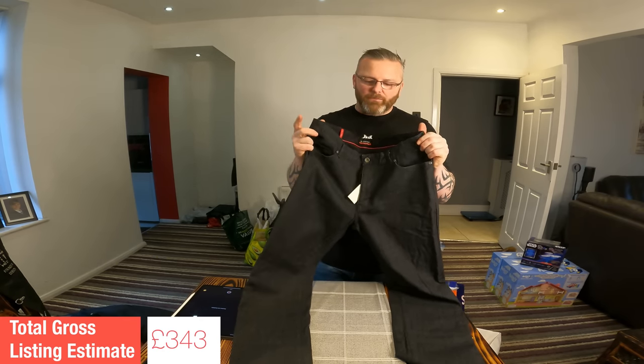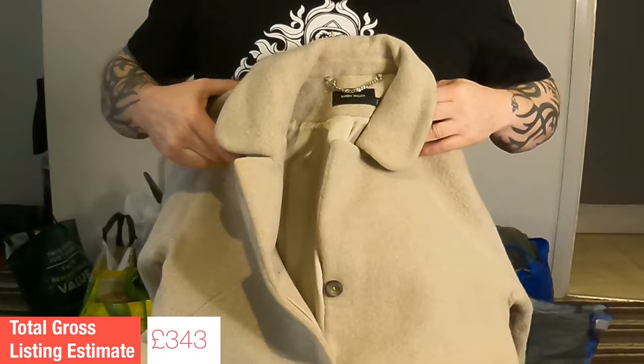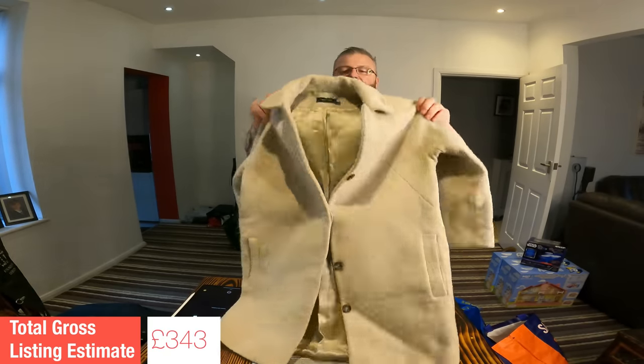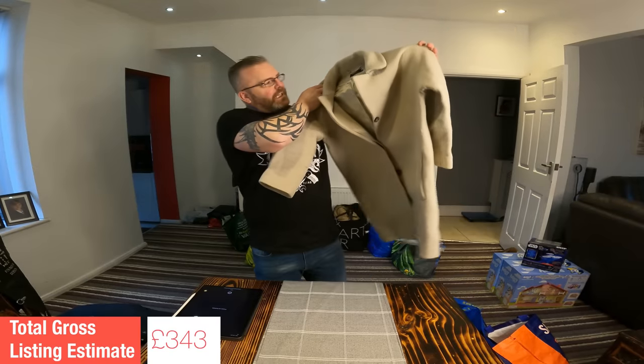A really, really nice women's coat — Karen Millen. I've sold so many Karen Millen items over the years, it's always been a good solid brand for me. This women's coat is in great condition, it's a size 10, medium length coat. Very confident with a listing value of £40 on this one.